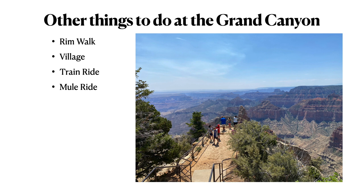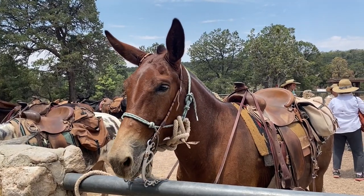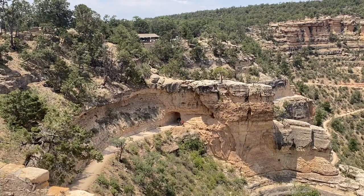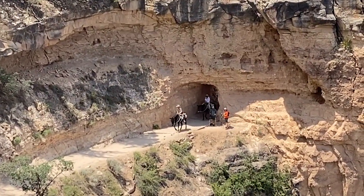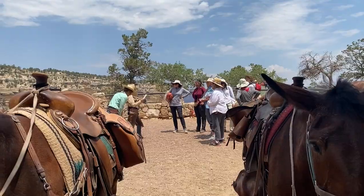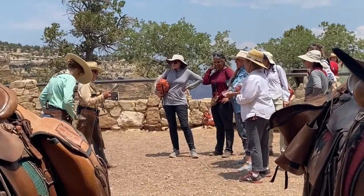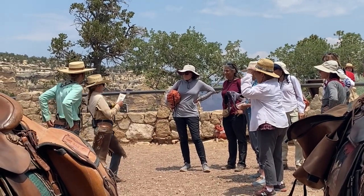Our next activity is taking a mule ride — what a cool experience. Both the North Rim and South Rim offer mule rides to different extents. On the South Rim, where most people visit, mule rides are offered year-round. You can book a ride all the way down to the bottom of the canyon, sleep overnight at Phantom Ranch, and pack out. But if that's not what you want, you can also book a two or three hour mule ride that just goes along the rim of the canyon.